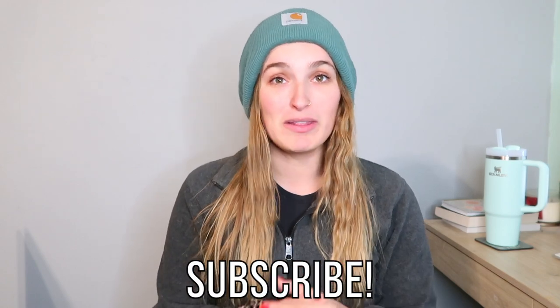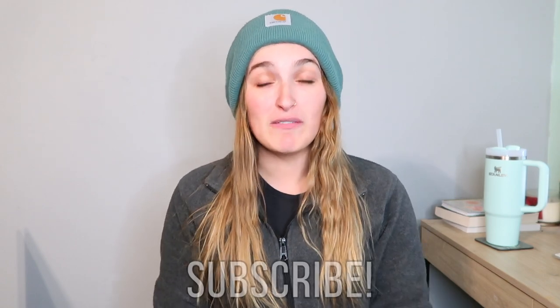Hey guys, welcome back to my channel! Today's video is going to be one of my favorite videos to post — even though it's like really old, I just love filming them. It is my favorites of the month. I'm going to be sharing with you the things I've been loving over the month, so if you'd like to buy them, I will have links down below.